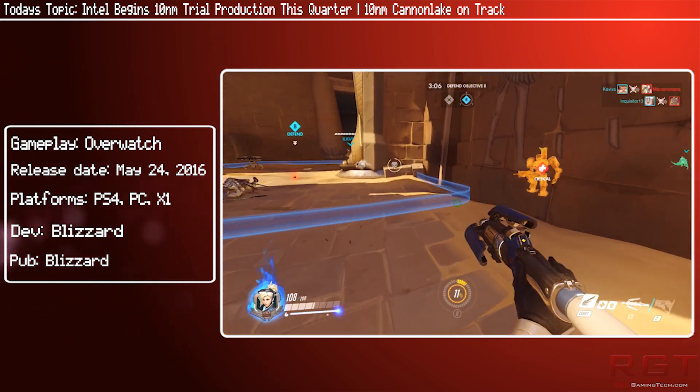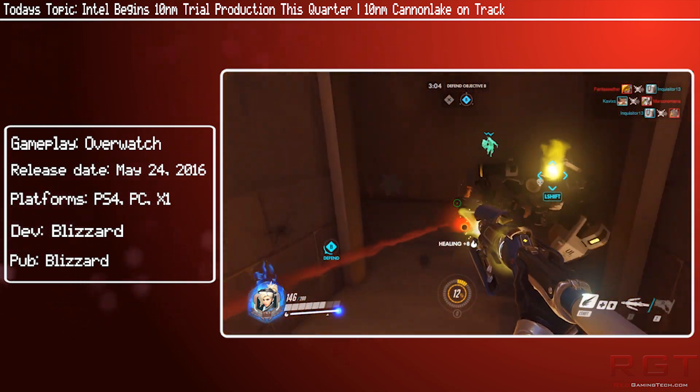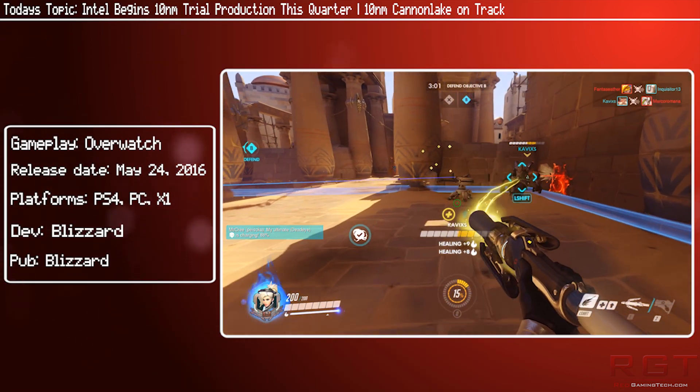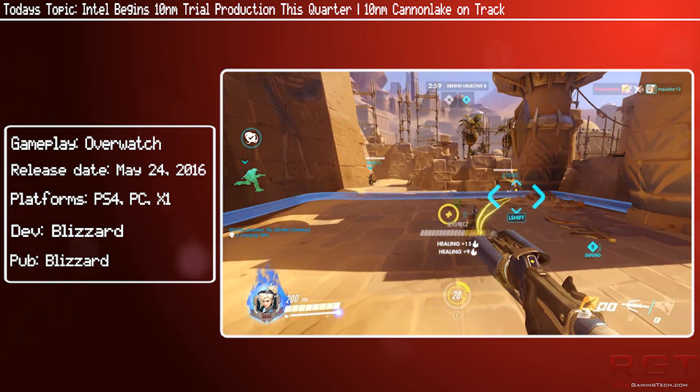Intel are also claiming that the rollout time for 10nm will be up to 50% faster than 14nm. Switching subjects slightly, Intel confirmed that their Kaby Lake series of processors — the last iteration of the Tick-Tock scheme of 14nm processors — have already started shipping out to consumers.